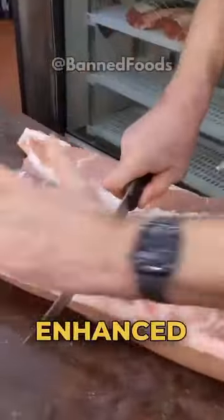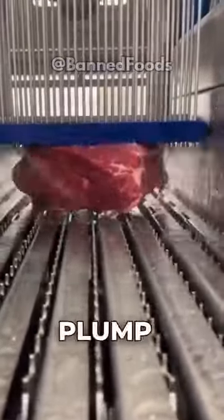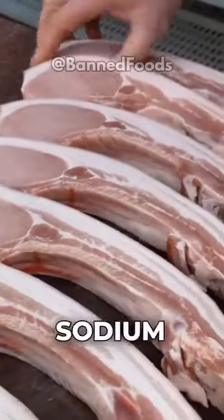Five: enhanced meat, often injected with a saltwater solution containing various additives to plump it up and prolong freshness, which can significantly increase the sodium content.